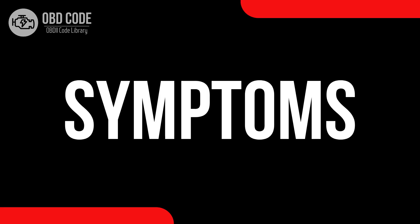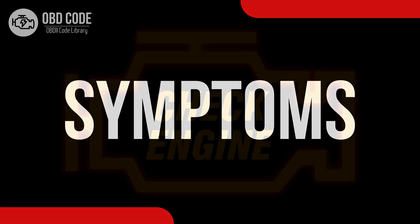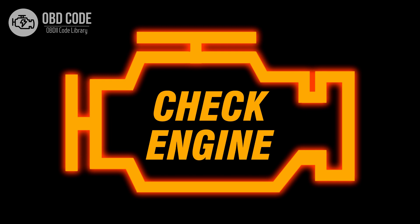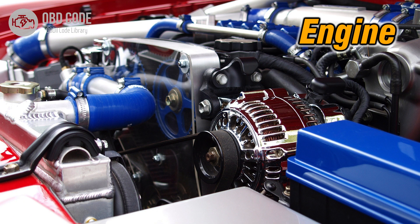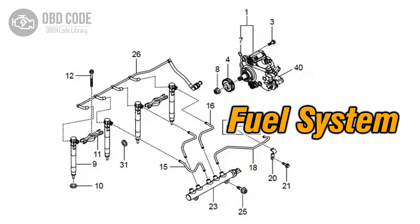Code Symptoms P0253: 1. Illuminated check engine or service engine soon light on the dashboard. 2. Decreased engine performance. 3. Issues with fuel delivery or injection.